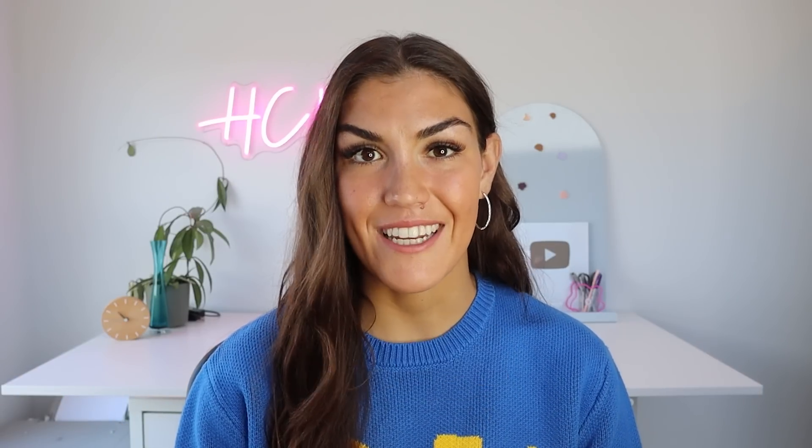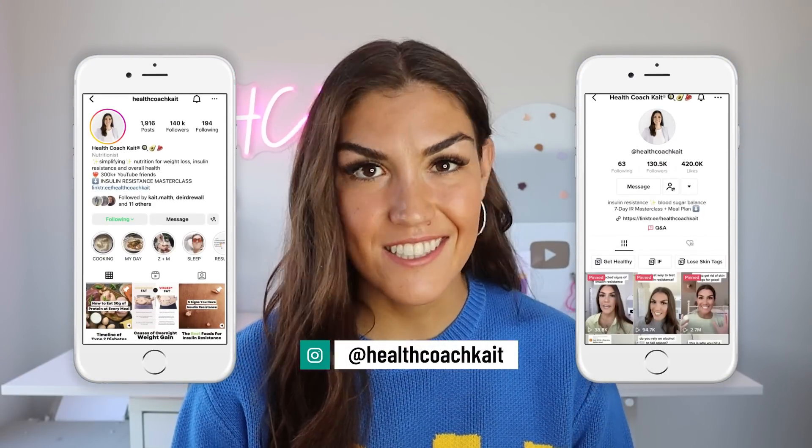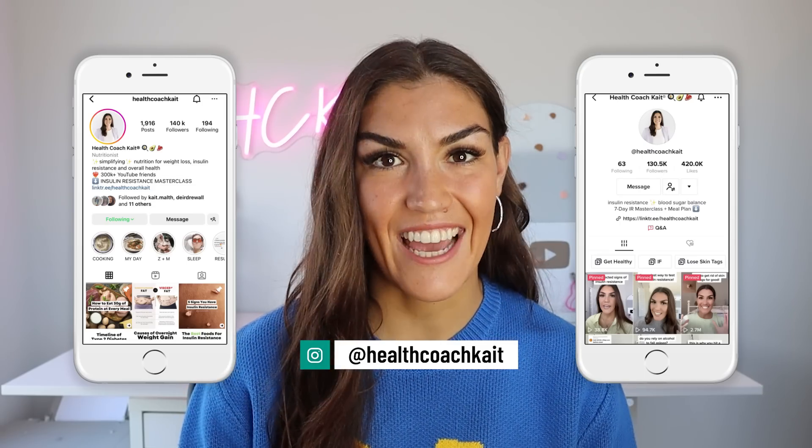Welcome back to my channel. If you're new here, my name is Kate. I'm a certified health and nutrition coach. I post new videos twice a week here on YouTube talking all things insulin resistance, weight loss, sleep, and more. So if you're ready to take control of your metabolic health, make sure to click that subscribe button. And you can also find me on TikTok and Instagram where I post new content every single day.